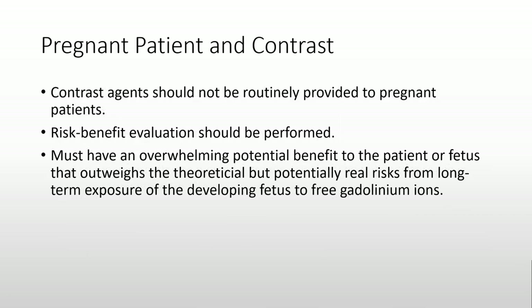Despite the ability to conduct an MRI scan on a pregnant patient, contrast agents should not be routinely provided. Again, conduct a risk-benefit evaluation to determine if contrast is really necessary.